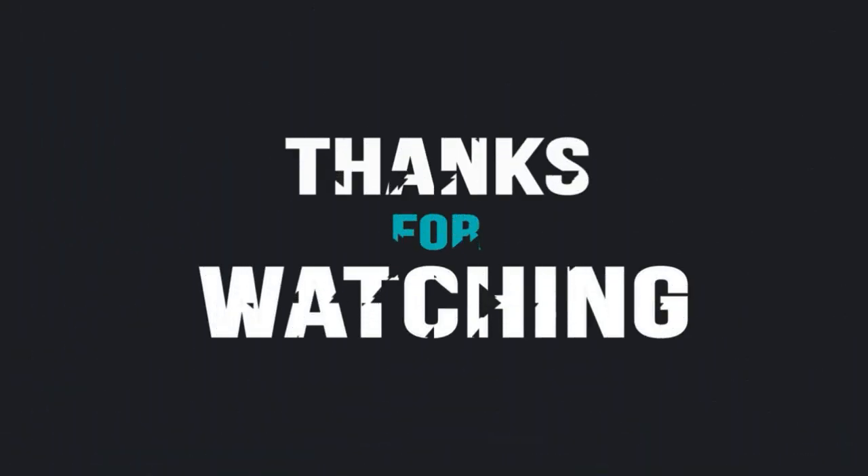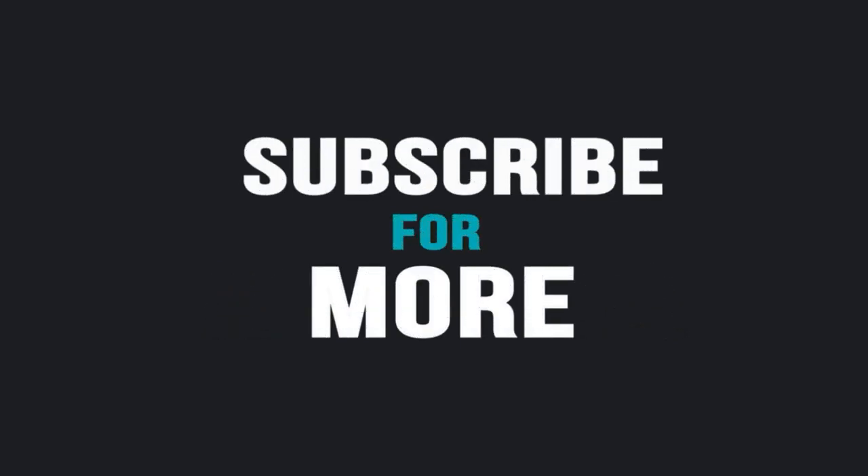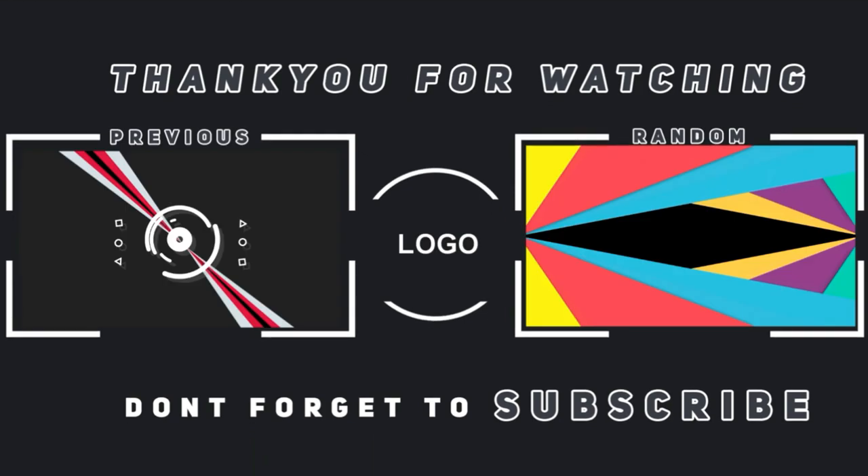Hope you guys liked the video. Please subscribe for more videos and don't forget to like and share. Press the bell icon for all notifications and stay tuned for more. Thank you.